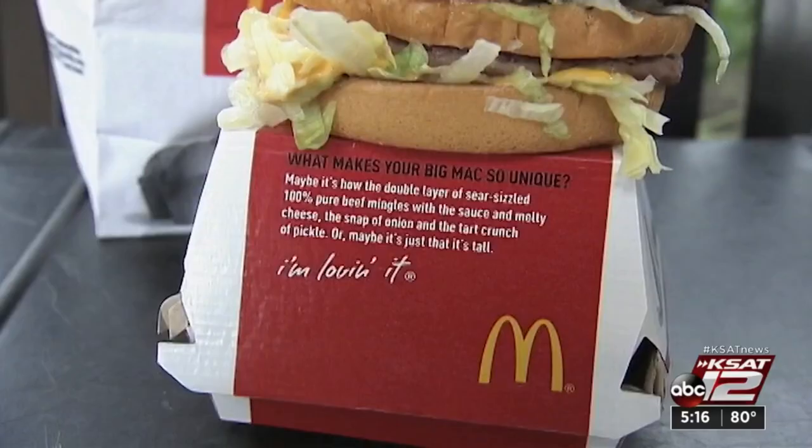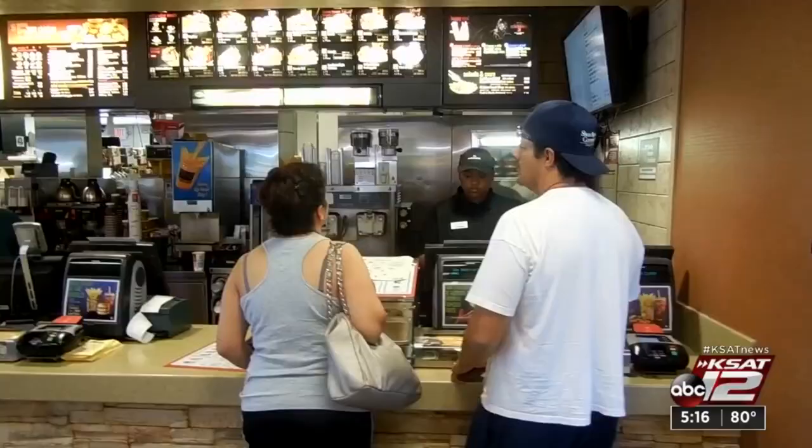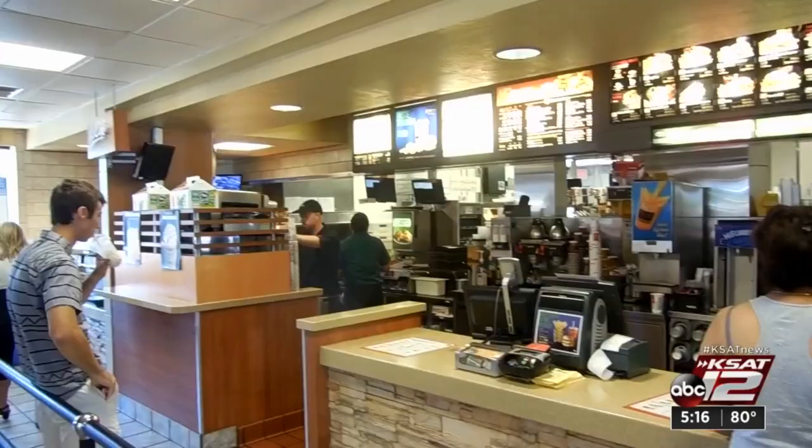PFAS can migrate from packaging into the food you eat — like that burger wrapped in paper that contains PFAS, or that salad in a molded fiber bowl. Research suggests that people who eat takeout regularly may have higher PFAS levels in their blood.